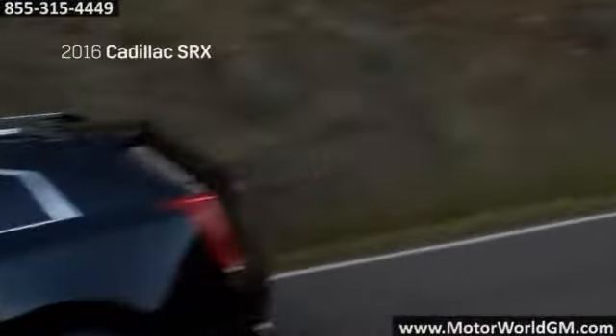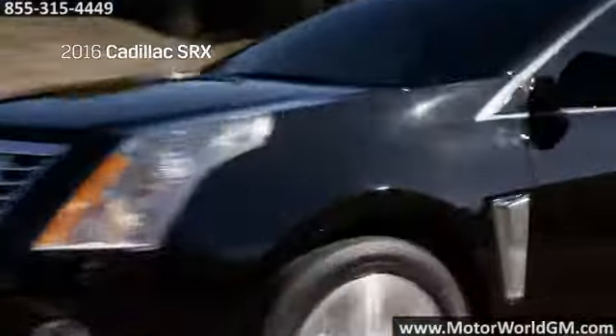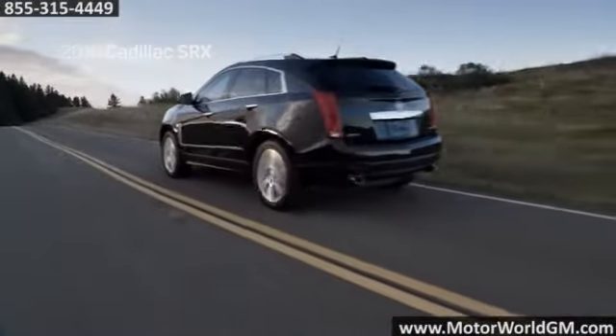With strategically placed airbags, high strength steel gauge, and a sophisticated network of radar sensors and cameras that constantly monitor you on the road, Cadillac gives you safety where and when you need it.